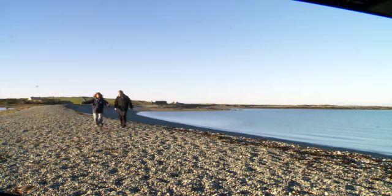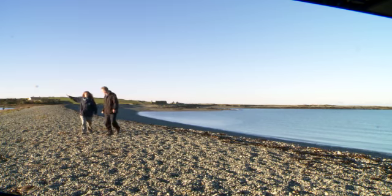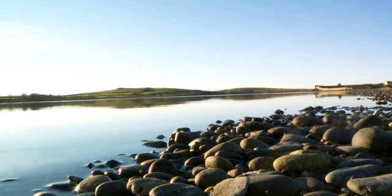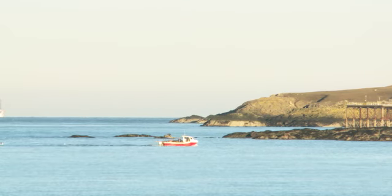It covers this shingle ridge. It's cared for by the North Wales Wildlife Trust, and they've welcomed proposals by Natural Resources Wales to give special protection to six more areas off the Welsh coast, including the sea off the Cemlyn Reserve.